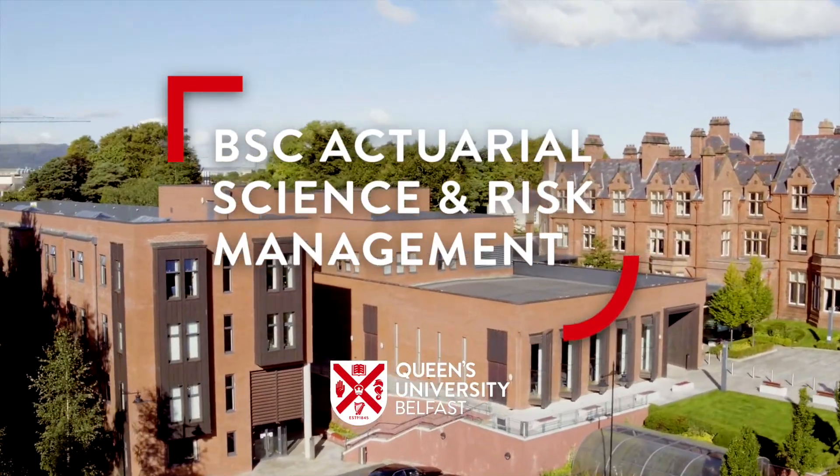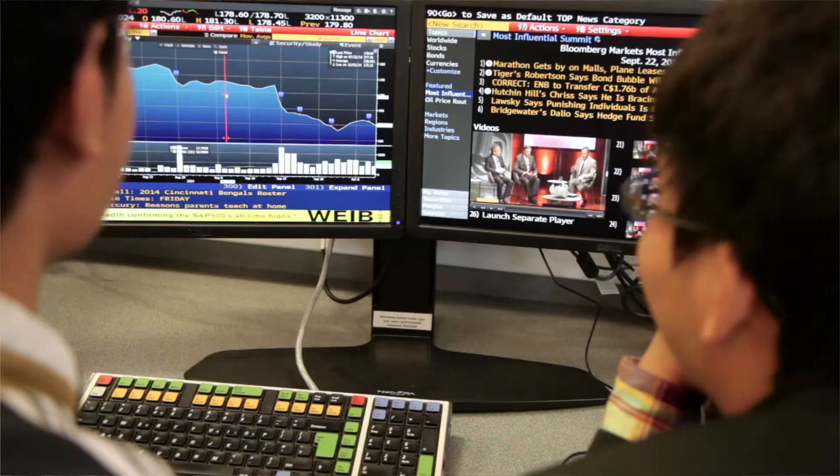Actuarial Science and Risk Management is a mathematical degree. It introduces students to probabilities, statistics and the modelling methodologies that we would use as actuaries or in the wider financial services. Our degree has an accreditation agreement with Institute and Faculty of Actuaries like other actuarial degrees.